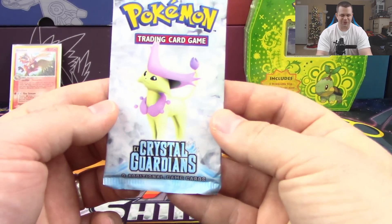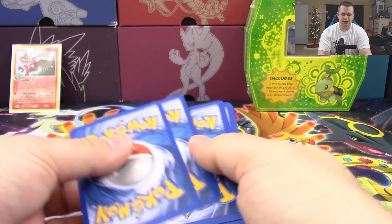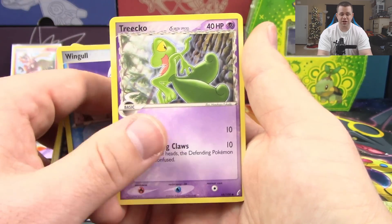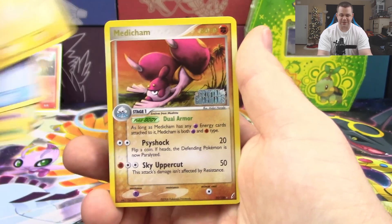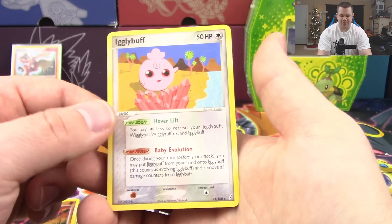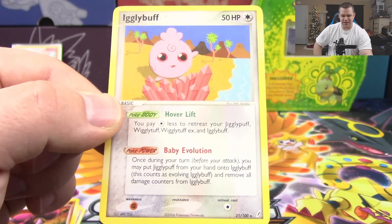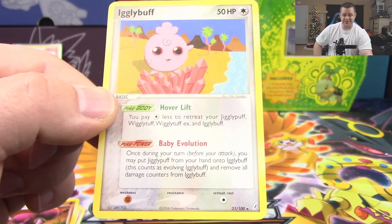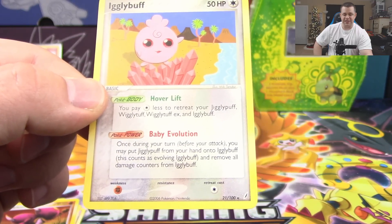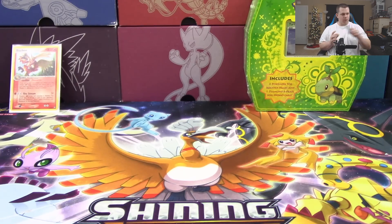EX Crystal Guardians up next — one of the last EX sets, though I think Power Keepers was actually the final one. We've got Ivysaur, Nuzleaf, Wingull, Treecko delta species, Cacnea, Mudkip, Charmander delta species, a Medicham reverse holo rare — holo in the set as indicated by the gold text — and an Igglybuff non-holo rare. Interestingly, this Igglybuff has both a Poké-Body and a Poké-Power, which is unusual. The baby evolution mechanic here lets you put Jigglypuff from your hand onto Igglybuff.